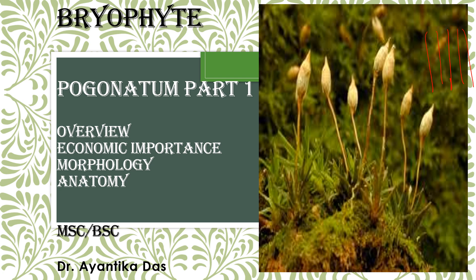Hello students, I am Dr. Ayantika Das and I am going to discuss Pogonatum, giving an overview of its morphology, anatomy, economic importance, distribution, habit, and habitat. In the next video following it, I will be giving details about reproduction and the life cycle. So let's begin the video.